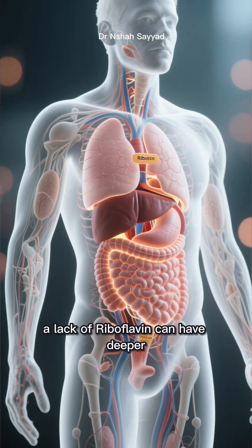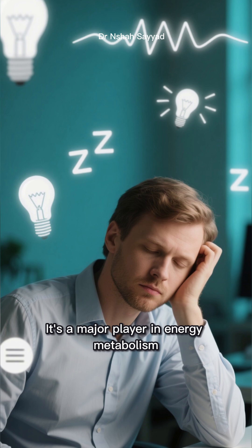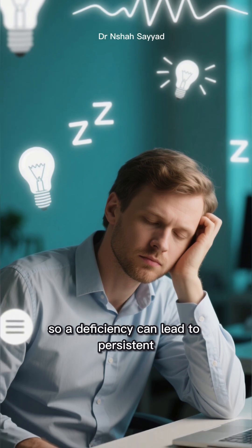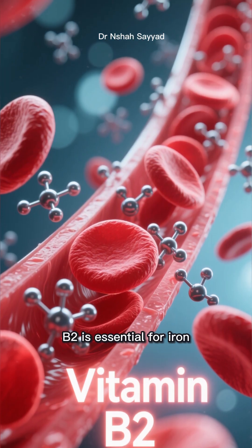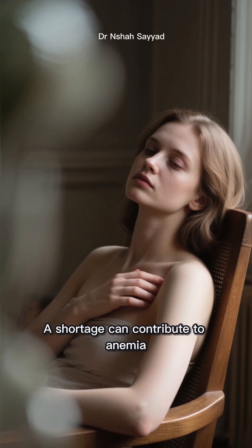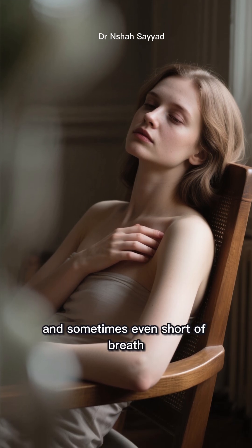Beyond skin-deep issues, a lack of riboflavin can have deeper systemic impacts. It's a major player in energy metabolism, so a deficiency can lead to persistent fatigue and an inability to concentrate, even after a full night's rest. Furthermore, B2 is essential for iron absorption and producing red blood cells. A shortage can contribute to anemia, leaving you feeling weak, looking pale, and sometimes even short of breath.